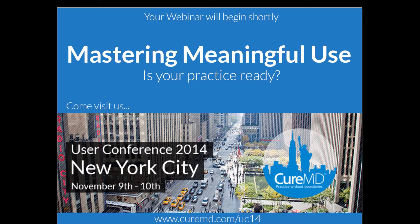Just before we go ahead and start off with the demo, I wanted to give you guys a quick reminder of the user conference that is taking place on November 9th and 10th. We are already expecting more than a thousand people to be joining us, and we are looking forward to welcoming all of you at the user conference.